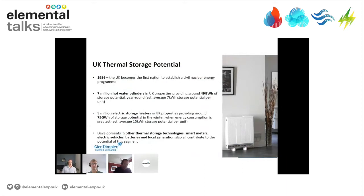The UK was the first nation to establish a civil nuclear energy programme, contributing to its network in 1956. The roots of our business are back in the late 50s, as thermal storage started to be used as a response to the requirements of that changed network. We estimate around 7 million hot water cylinders still installed in the UK, representing about 50 gigawatt hours of storage potential year round, and also around 5 million electric storage heaters — so in winter, up to 75 gigawatt hours of storage potential. Alongside that, lots of other developments in thermal storage technologies, smart meters, EVs, batteries, local generation, which all contribute to a prosumer and new flexible market.